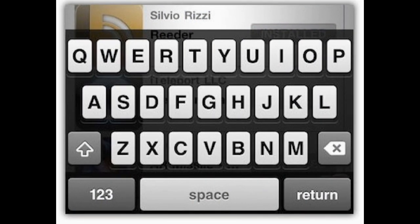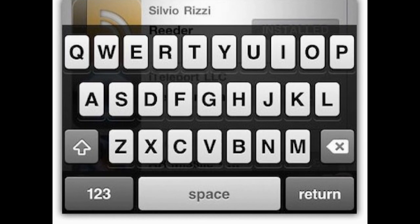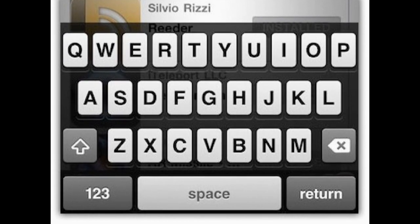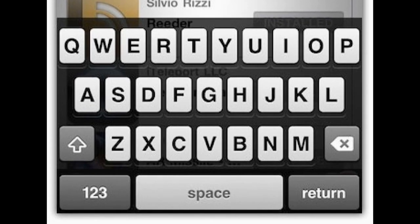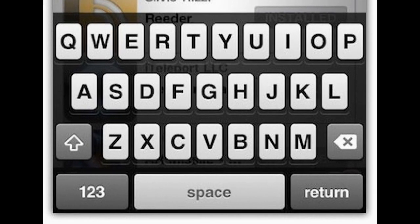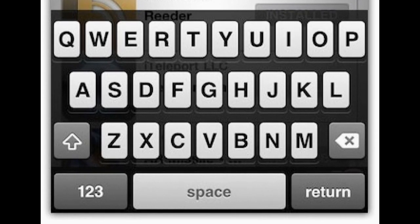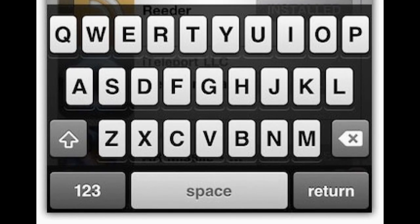There is also a new keyboard layout — sort of like a new theme. With iOS 4.3 it has been seen that there is a new transparent layout for the keyboard. There will be a picture shown so you can see it; it looks sort of cool and is just another change found in 4.3.